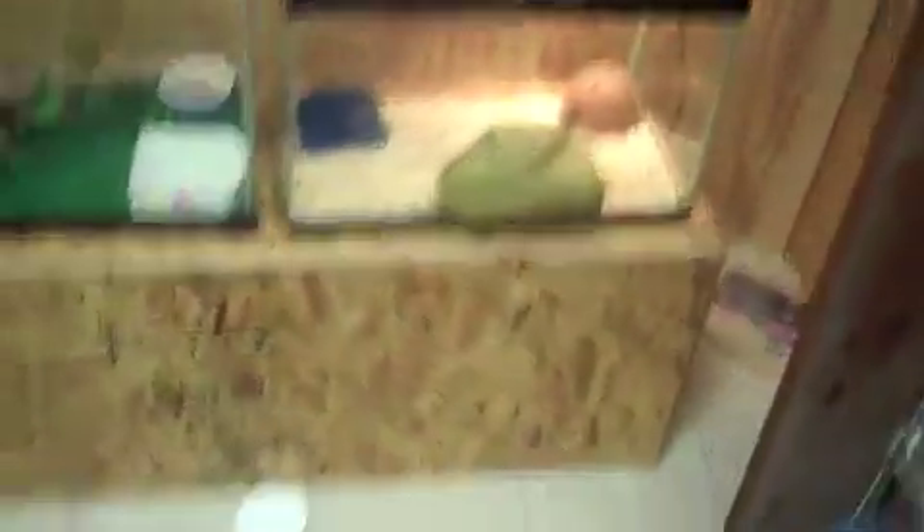I'm gonna make a feeding video tomorrow. Here's the albino rat snake. He's in shed right now.